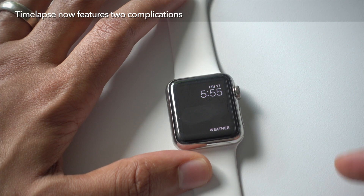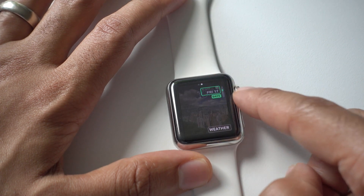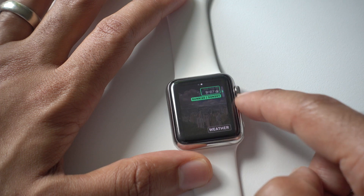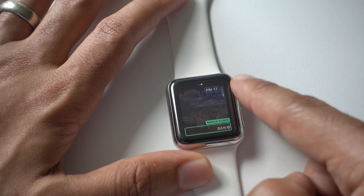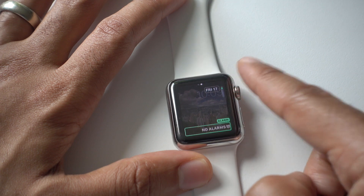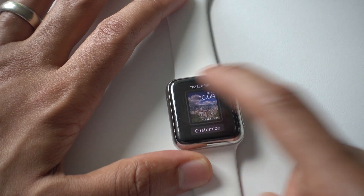In watchOS 3, you can now add two complications to the time-lapse watch face. You can see there's the weather complication, and you can go in and customize — changing the date or choosing something else. You can also change up the bottom complication and find music, so you can see what's currently playing right there on your time-lapse watch face.